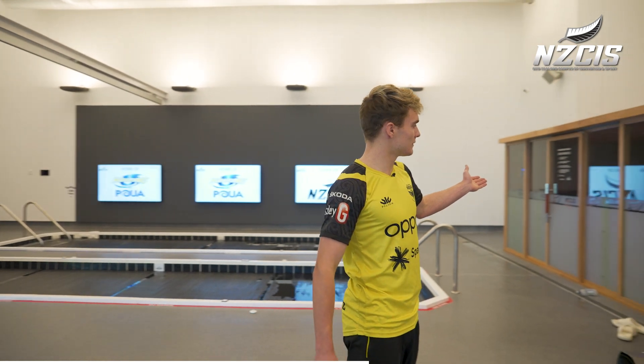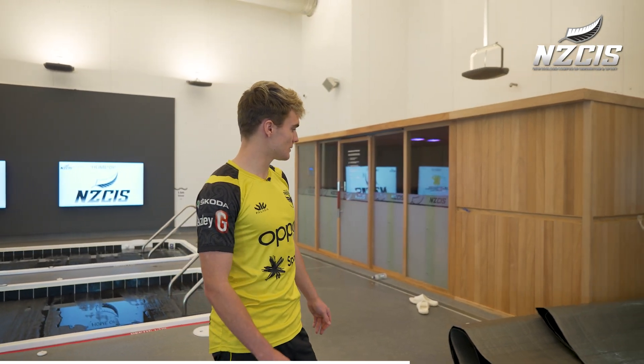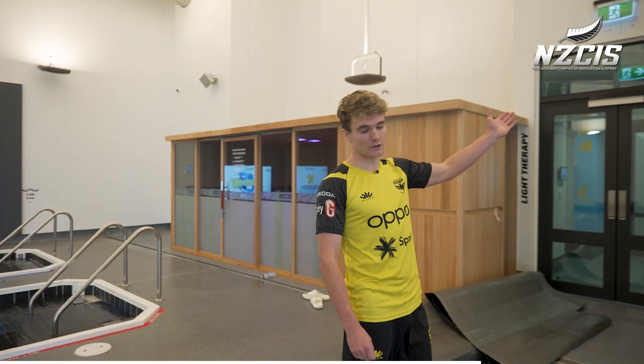Then we've got the infrared sauna and light therapy here, which I really enjoy. I'm basically in here every day.